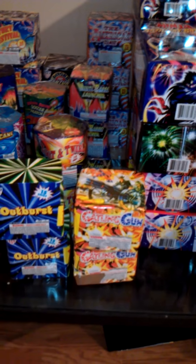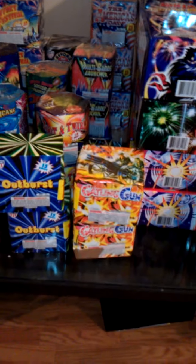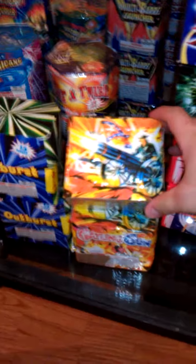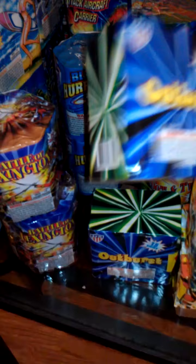These are going to be my 200-gram cakes. This year I didn't get any 500-gram cakes again because they make a huge mess — obviously the best around, but still. First 200-gram cake is the Gatling Gun. Next we have Outbursts — I lit one of these off at my job, it's a 15-shot cake that shoots up to a crackling effect. Nice little performance.